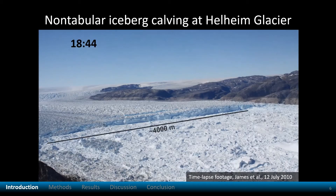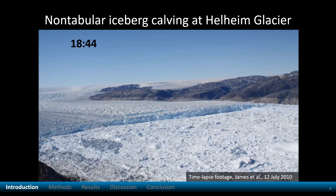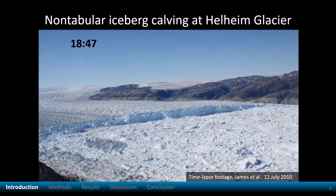Here is an example of a large non-tabular calving event. As an iceberg breaks off, it rotates and capsizes.